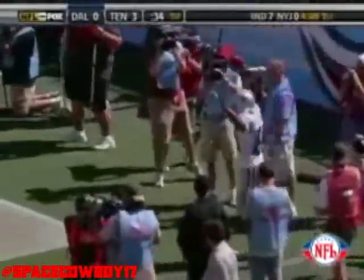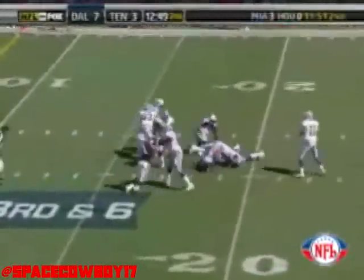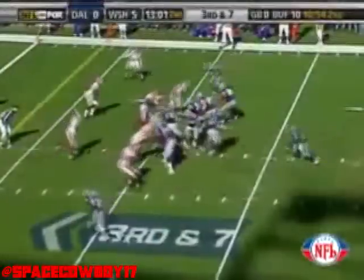Bledsoe is blitzed, backs up five steps, wings it deep to the right corner of the end zone — wide open, fingertip catch, touchdown! Terry Glenn, empty backfield, Bledsoe back. Good block from Colombo. Look at this — throws it to the post of the end zone — Glenn! What a catch, what a catch, what a catch — touchdown Terry Glenn, right to left in the second quarter, Dallas.